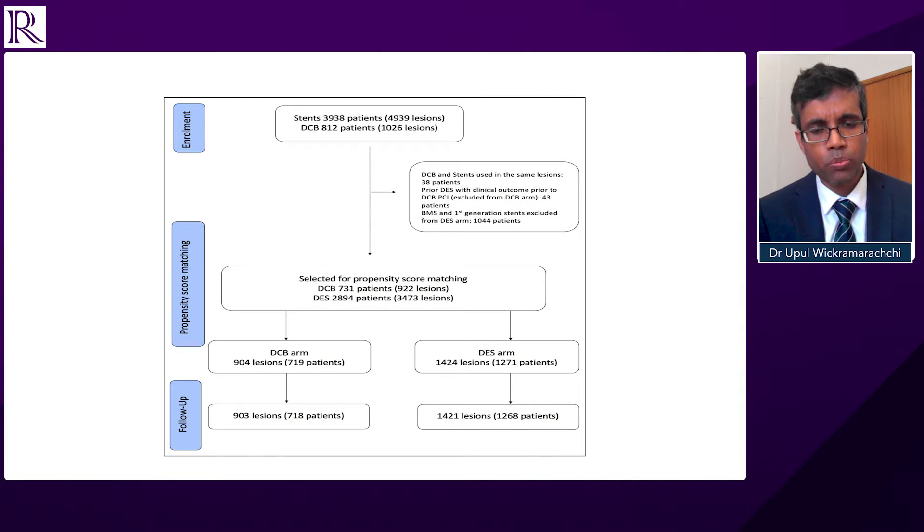So the design — it was a propensity score-matched observational study. This is a single-centred retrospective study. The patient cohort includes all patients; we did not have any exclusion criteria in terms of patient or lesion characteristics. So every patient who had drug-coated balloon angioplasty to a de novo lesion, as well as every patient who had drug-eluting stent treatment to a de novo lesion, were included in the study.